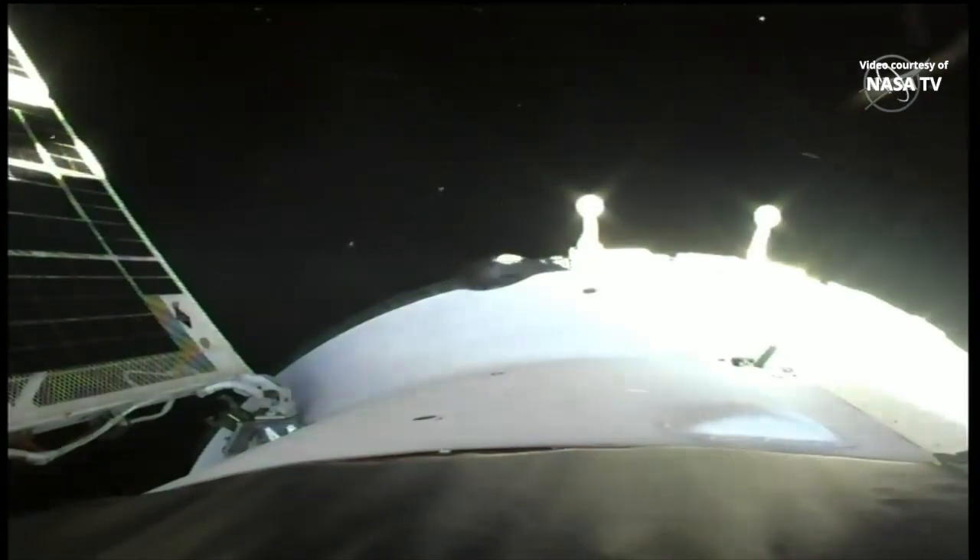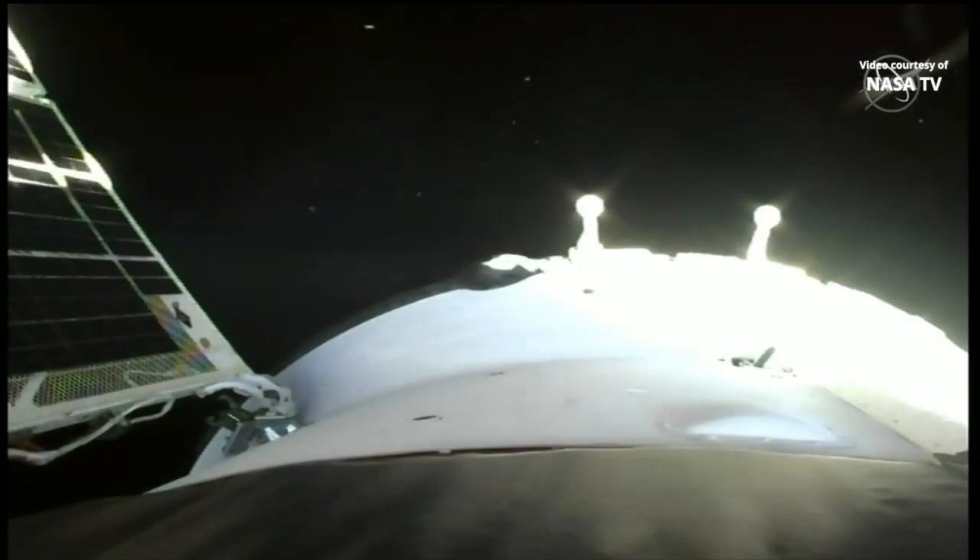A perfect ride to orbit for the vehicle that will bring home Frank Rubio, Sergey Prokopiev, and Dmitry Patelin later this year.